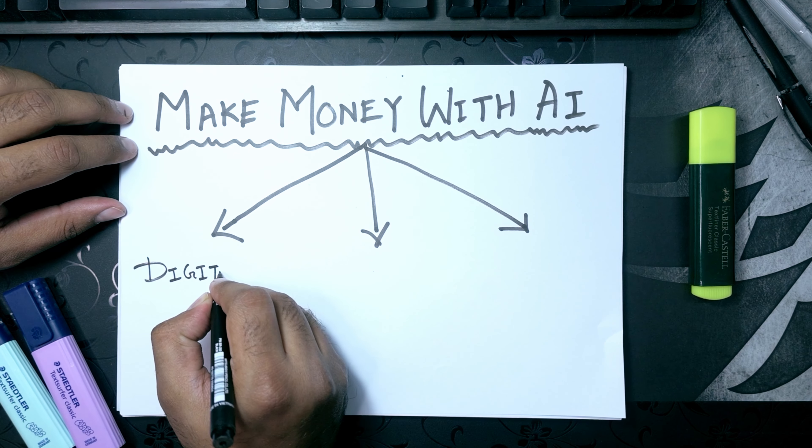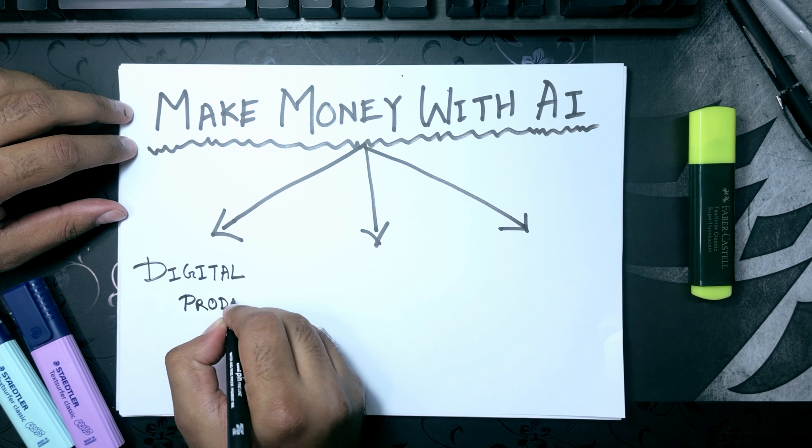The first category is digital products. This is the fastest way to make money if you know what you are doing, and also the most profitable one because you can keep earning money from your products for years without adding any extra effort. There are mainly two types of digital products you can make with AI images. The first one is stock images. This comes with the lowest barrier to entry — it is very easy to create a lot of AI stock images in a very short time. With AI, you can create a large amount of high quality images quickly, making it a very lucrative way to make money.